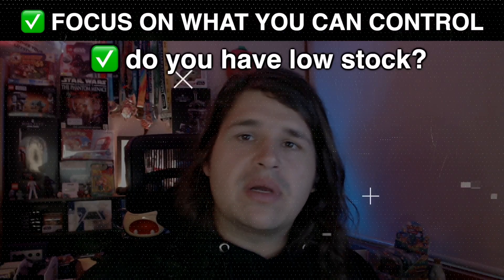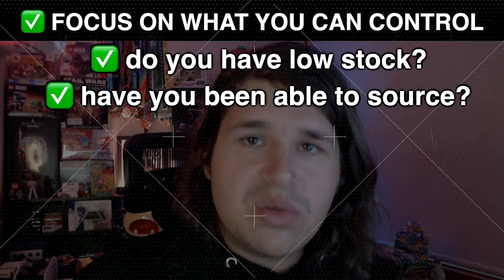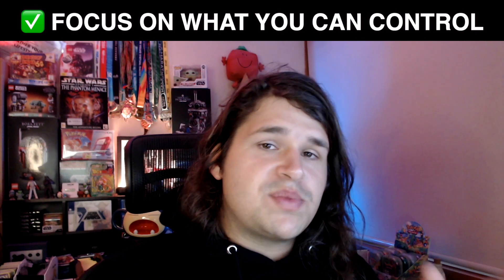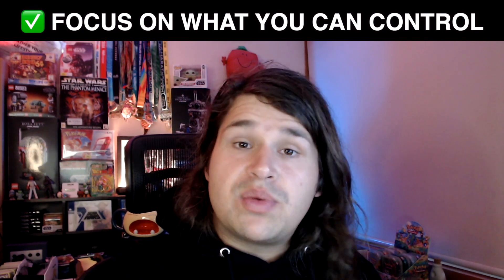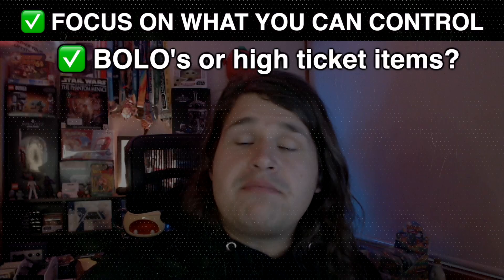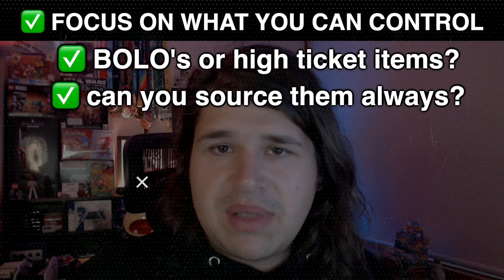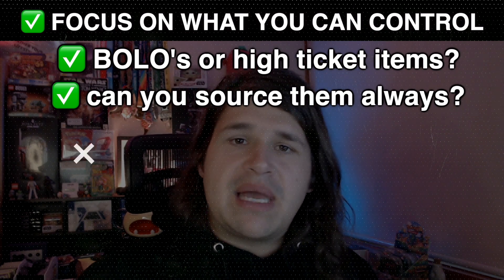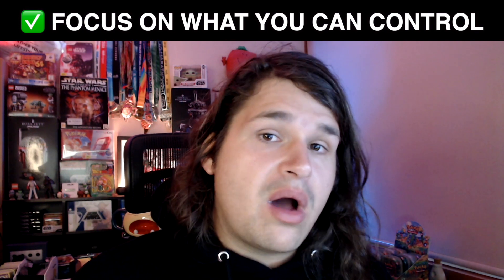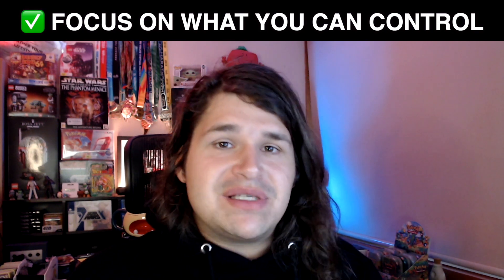Focusing on what you can control: do you have low stock? Have you been able to source? Sometimes you'll spend two hours and come out with 20–30 items, but that's not going to suffice for a longer period. Maybe you haven't been able to pick up BOLOs — your big high ticket items or things that move quickly, the gravy and icing in your sales — but you can't control that, you can't have them every single day.